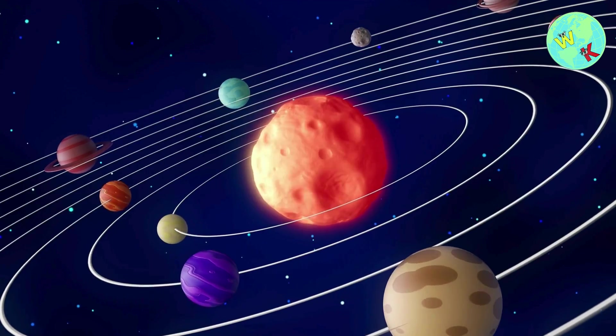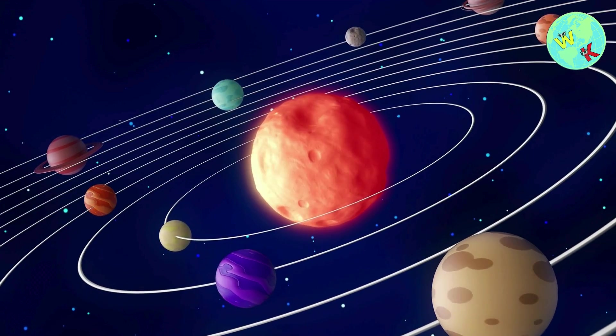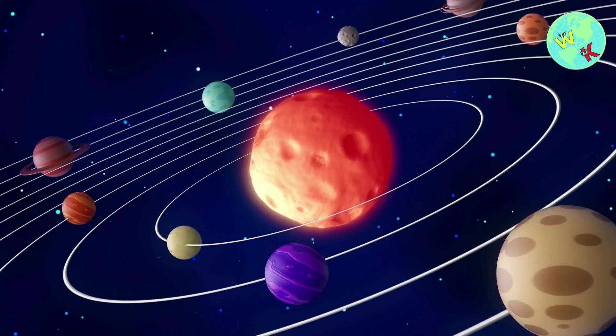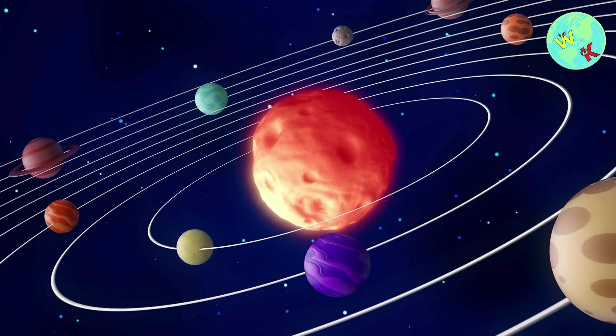Wow, what an incredible journey through our solar system. We visited the Sun, eight amazing planets, and learned so much. Thanks for exploring with me. See you next time, space explorers!